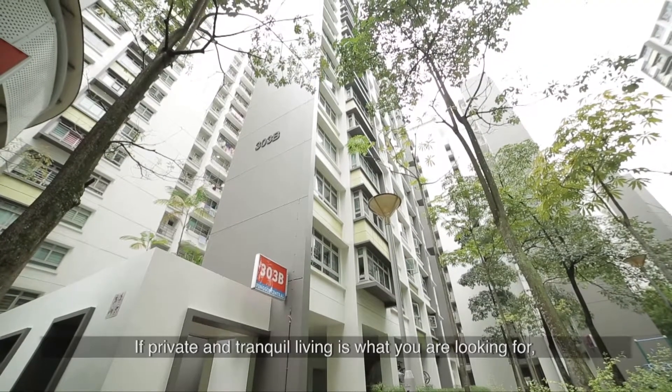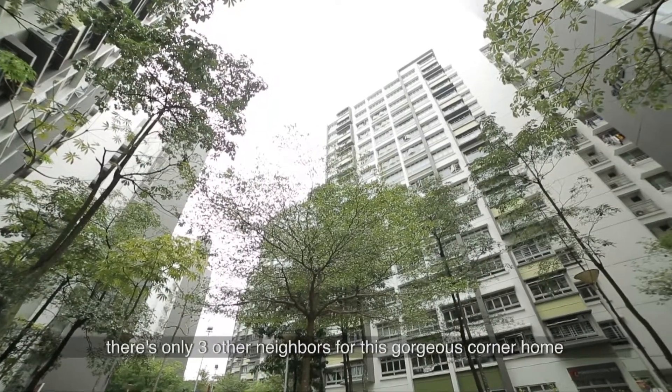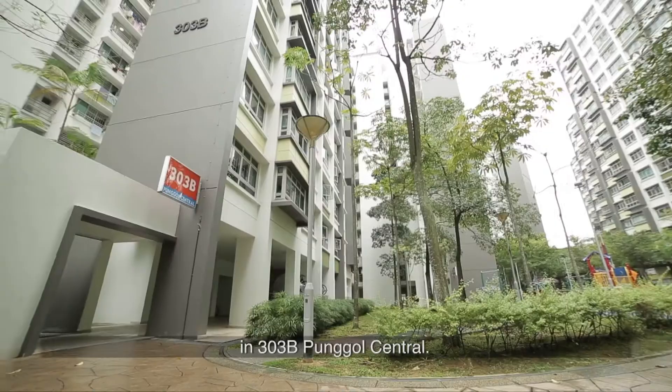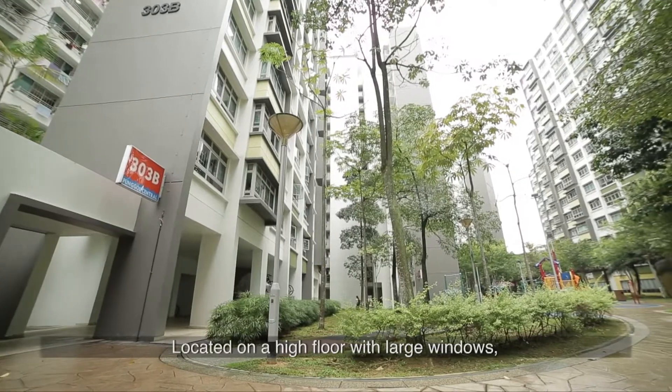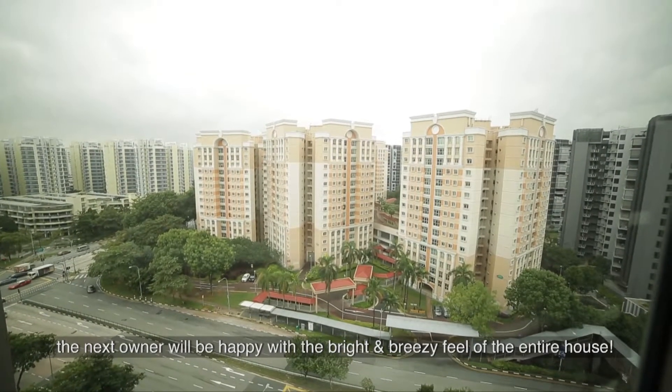If private and tranquil living is what you're looking for, there's only 3 other neighbours for this gorgeous corner home in 303B Punggol Central. Located on a high floor with large windows, the next owner will be happy with the bright and breezy feel of the entire house.